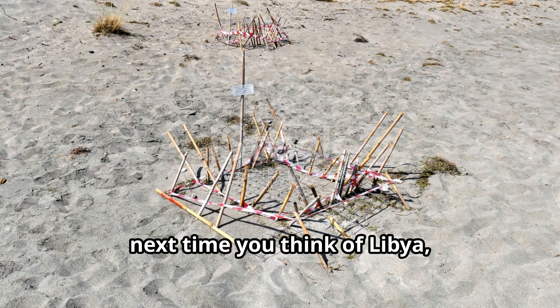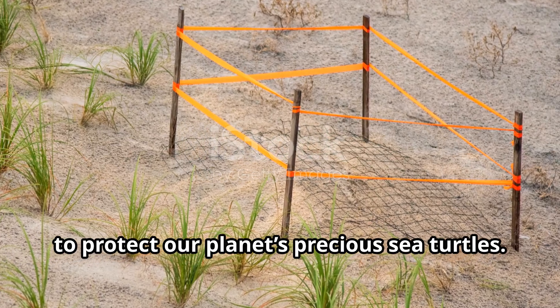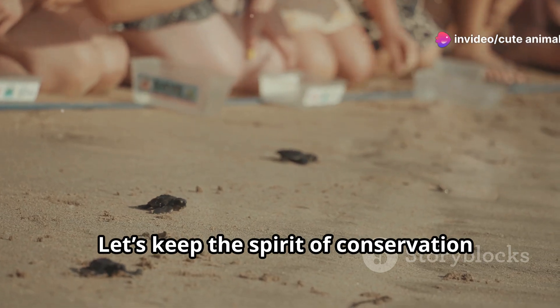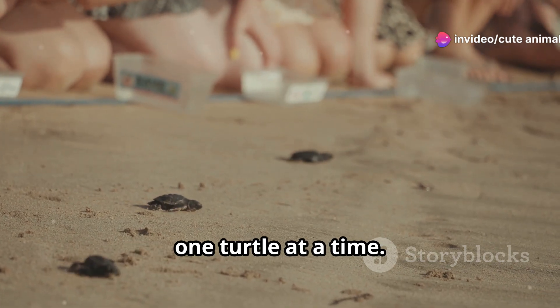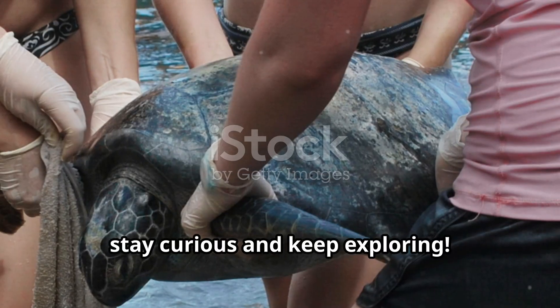So next time you think of Libya, remember the incredible work being done to protect our planet's precious sea turtles. Thanks for joining me today. Let's keep the spirit of conservation alive and make a difference, one turtle at a time. Until next time, stay curious and keep exploring.